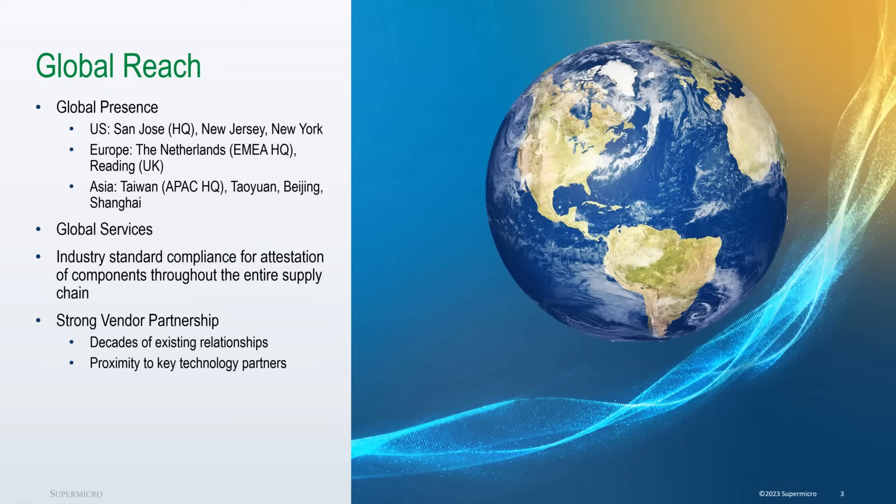As Sam also mentioned, we are part of a global reach — we have multiple sites in the US, Europe, and Asia that are strategically placed. We trust and rely heavily on our vendor partnerships with the likes of Intel, Nvidia, and AMD.